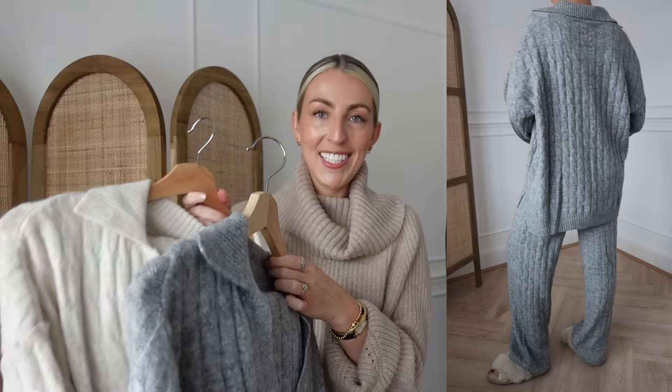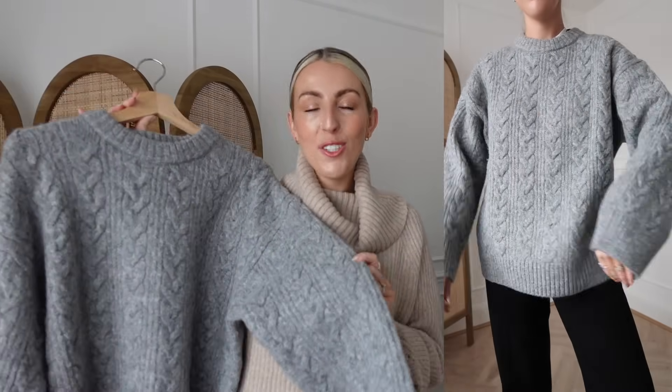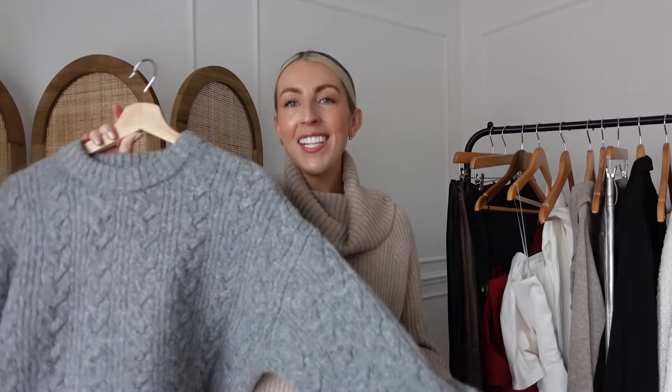Next I have two cozy knitted sets from H&M — you may have seen these on my last vlog. I love matching knitted sets for styling at home and getting cozy. The first is a gray set with a V-neck neckline. I love wearing a little vest underneath to add another layer. Because I loved the gray so much I also ordered the cream. Both in a size small. I also ordered a gray cable knit piece — I already have it in cream but gray is my favorite autumn-winter color. It's a cozy oversized fit, also in a size small.